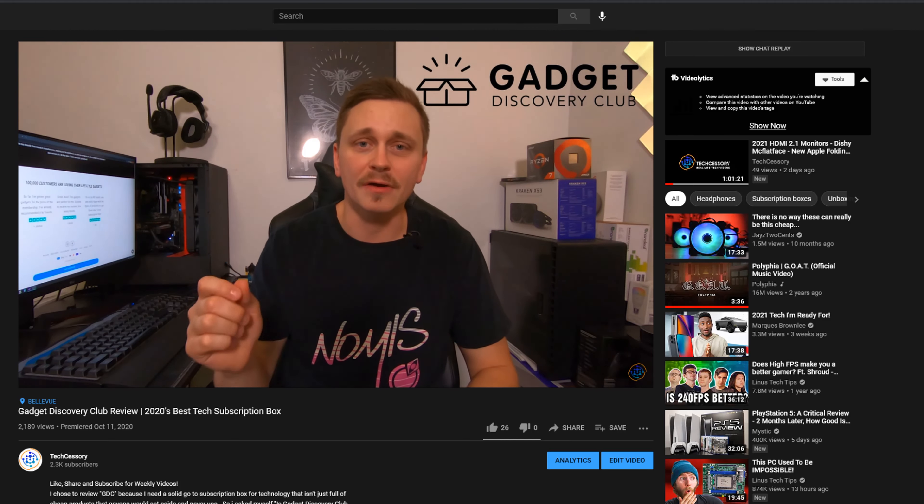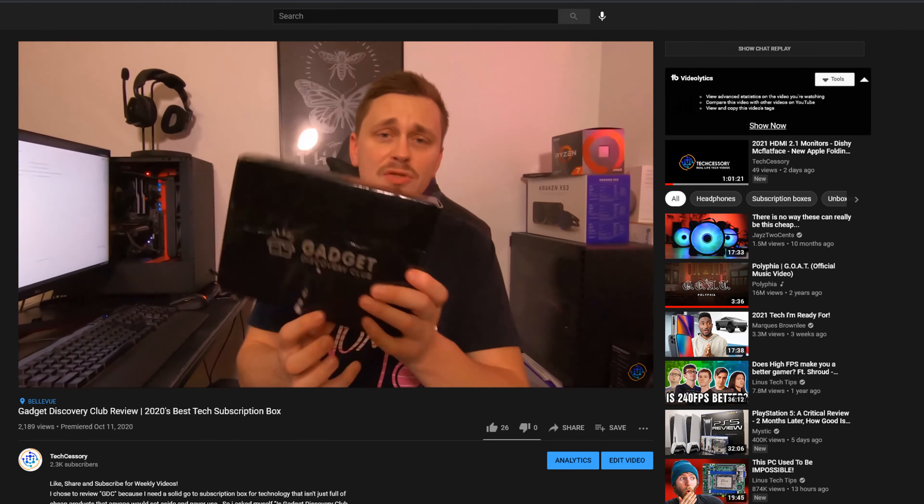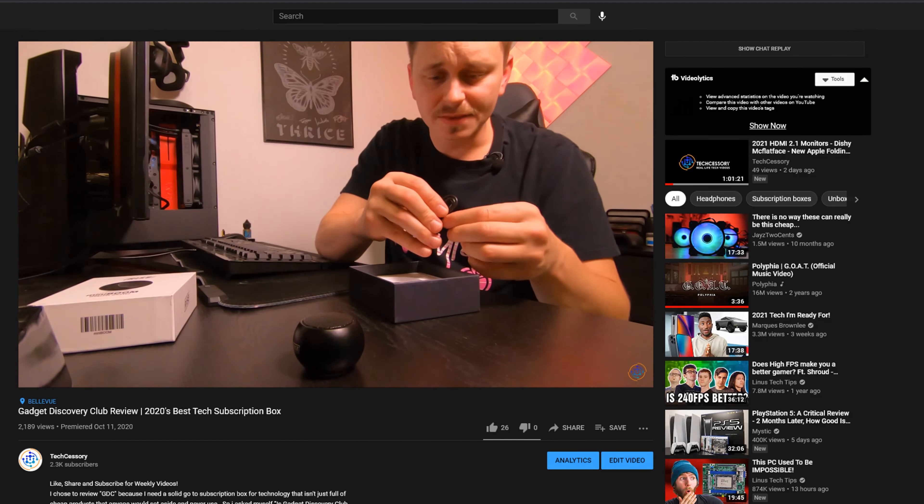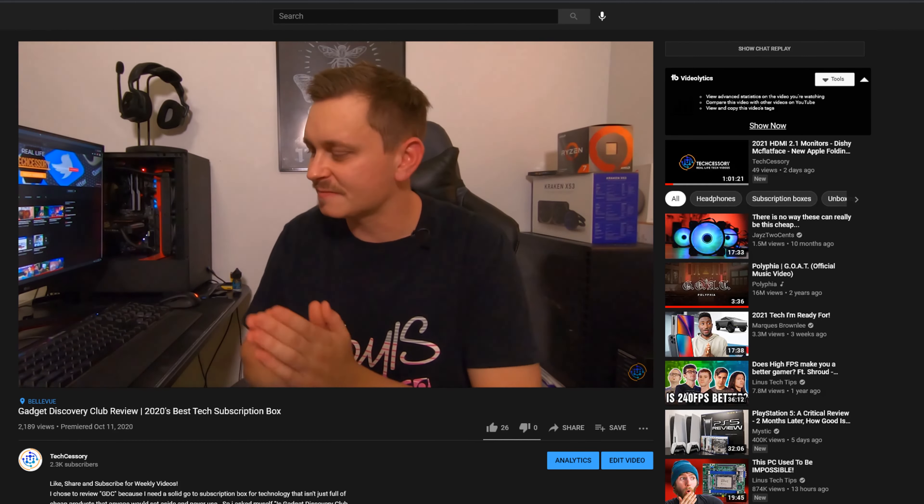I did a video on Gadget Discovery Club. They gave me a ton of products from Ryze — a little mini Bluetooth speaker, which was okay, and a money clip, which I actually kept. I gave the speaker away in a giveaway on the channel, so make sure you hit the notification bell and subscribe because we're going to do more giveaways in the future. We also do live videos every Thursday.